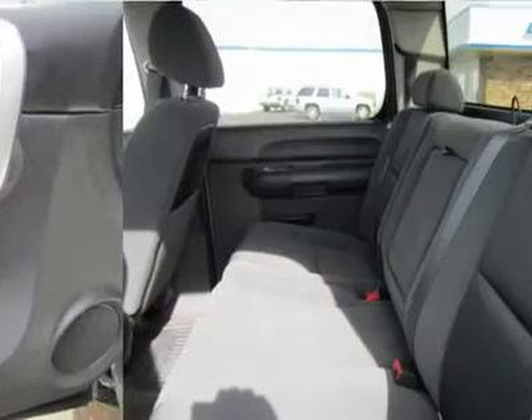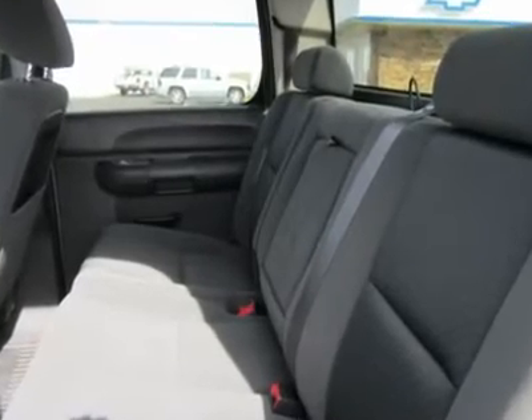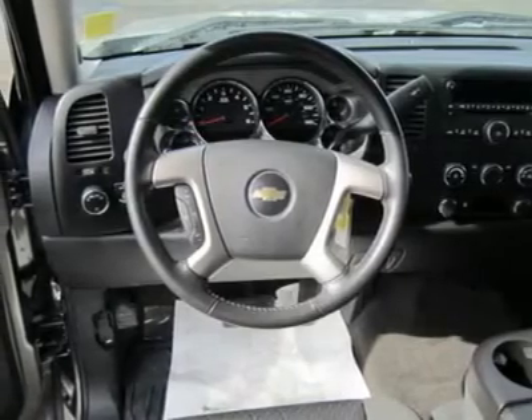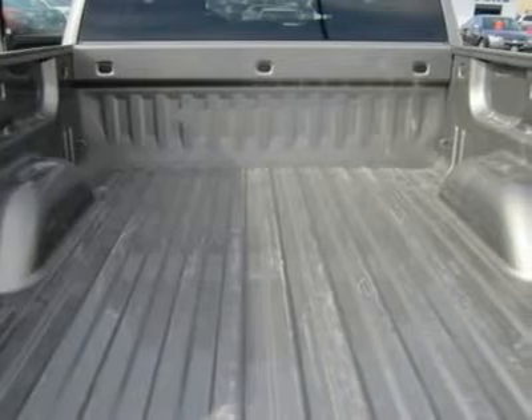Let's just agree that a perfect truck is hard to find, and we'll drive the Silverado till we find it. Print this out and come on in today for a test drive. For your best price, contact Erwin Horn, our Internet Sales Manager.